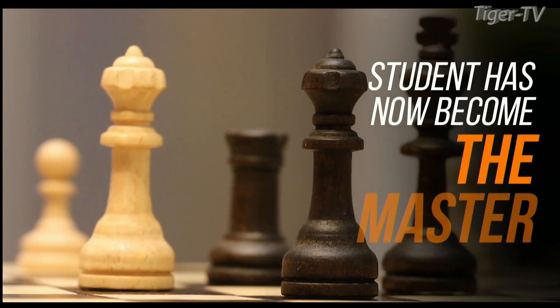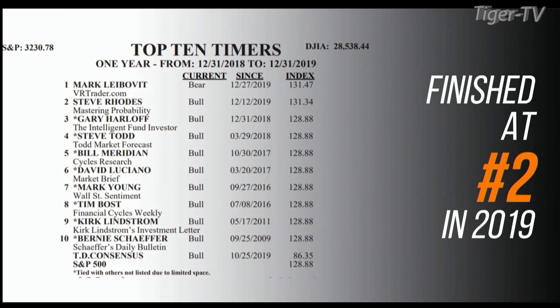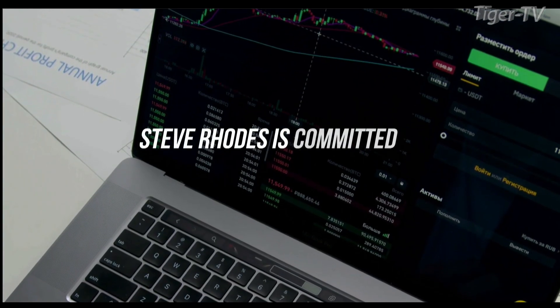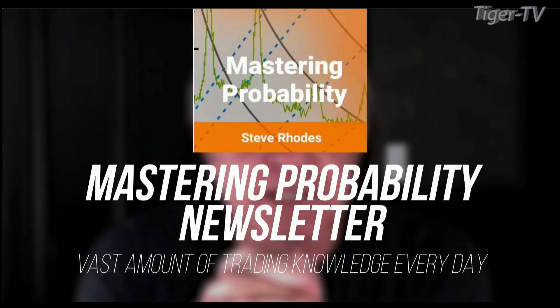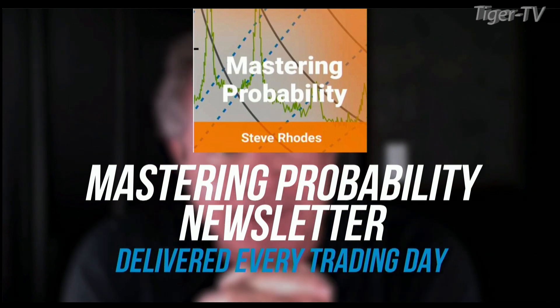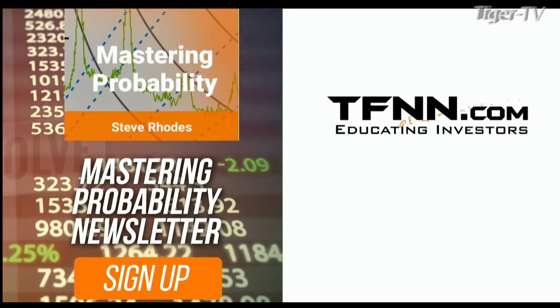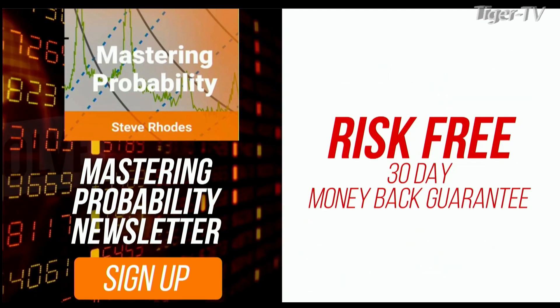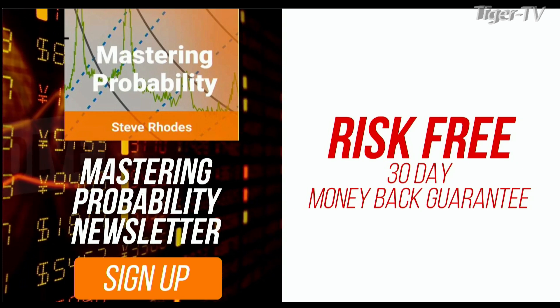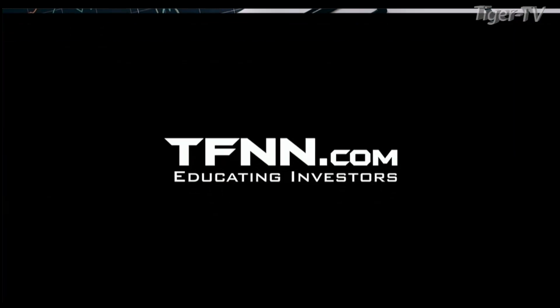Steve Rhodes started his trading career as a student almost 20 years ago. Steve won the prestigious Timer of the Year Award in 2018 and finished at number two in 2019. Steve Rhodes is committed to sharing his techniques with anyone who wants to learn. He shares his vast trading knowledge every day in his Mastering Probability newsletter, delivered every trading day with updates throughout the afternoon. Sign up for Mastering Probability and you'll receive access to seven of Steve's educational webinars absolutely free. All TFNN newsletters come with a 30-day money-back guarantee. Visit TFNN.com and try Mastering Probability 30 days risk-free today.